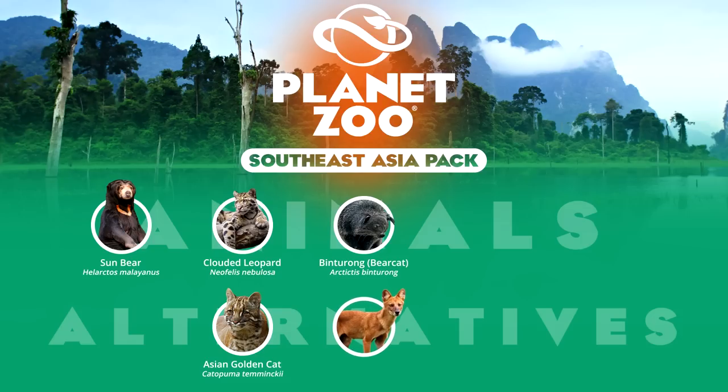An alternative is the dhole, really the only canid that inhabits the Southeast Asian tropical rainforest biome, but they can be found as far north as alpine regions in the Tibetan steppe. Despite this, they are an endangered species with very limited appearances in captivity, but recent high profile institutions have begun showcasing the animal.